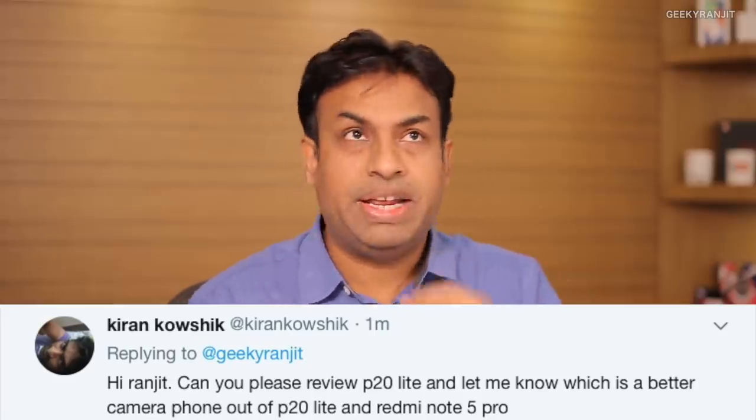Kiran asks for a review of the Huawei P20 Lite and which has a better camera — the P20 Lite or the Redmi Note 5 Pro. I've asked the Huawei team to send me the P20 Lite but they haven't yet. As soon as I get hands-on time with it I'll test it, because the camera is the strength of the P20 Lite and if it's good, it might be the best smartphone camera under 20,000 rupees. I don't want to comment without testing it, so stay tuned.